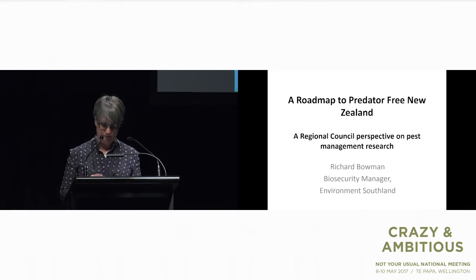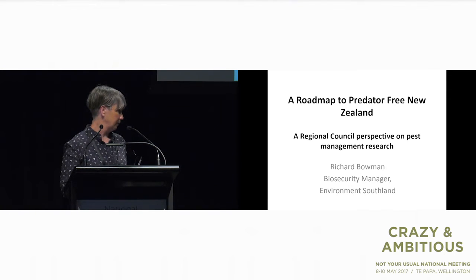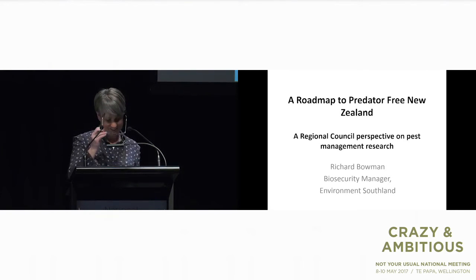Our last speaker in this session is Richard Bowman from Environment Southland. Richard is the biosecurity manager there, and I've known him for over 15 years, probably almost 20 years. Nice to have you here and welcome.